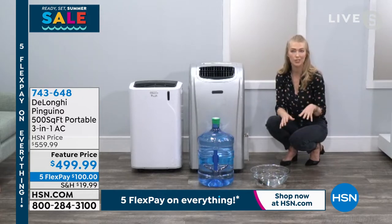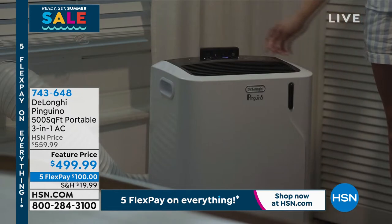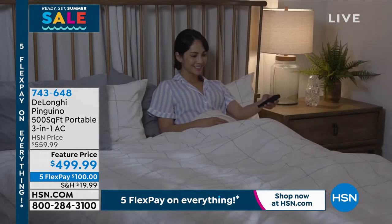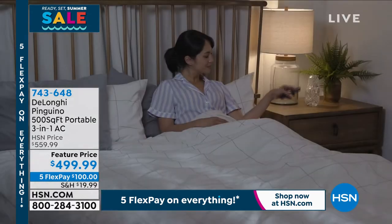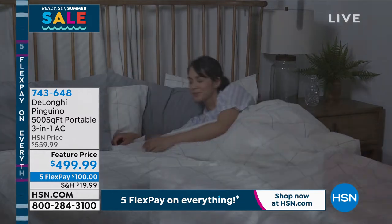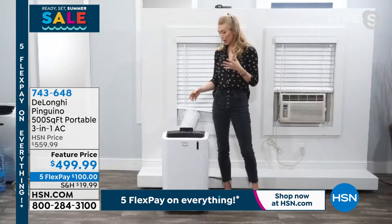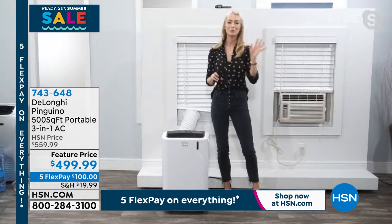It's very quiet — 53 decibels, which is kind of like standing in a quiet suburb. It's nice and quiet, but with the fan on it does give you a little bit of white noise. Right on the top it has this easy-to-use display — you can toggle between the modes and set the thermostat to the exact temperature you like. It's really customized comfort for any room of the house. You have that countdown timer and also the remote.